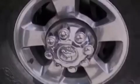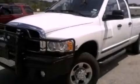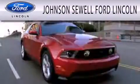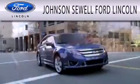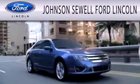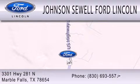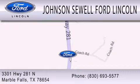This automobile won't last long at this price. Call and arrange a test drive now. Johnson Sewell Ford Lincoln is dedicated to doing everything possible to ensure that the experience you have selecting your next vehicle is as pleasant as possible. We are located at 3301 Highway 281 North in Marble Falls.